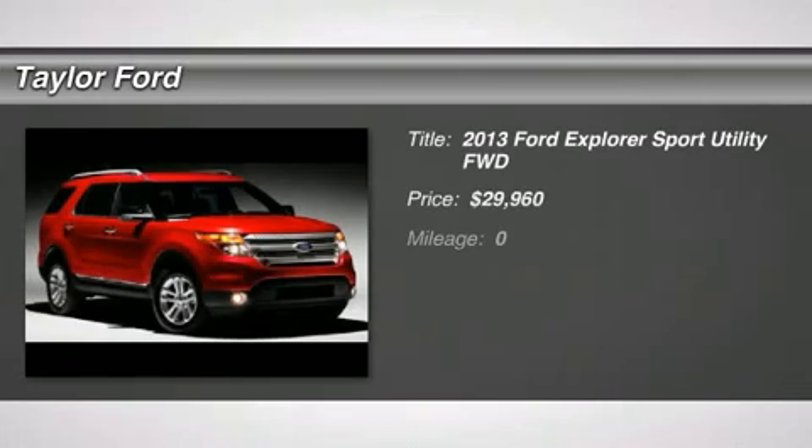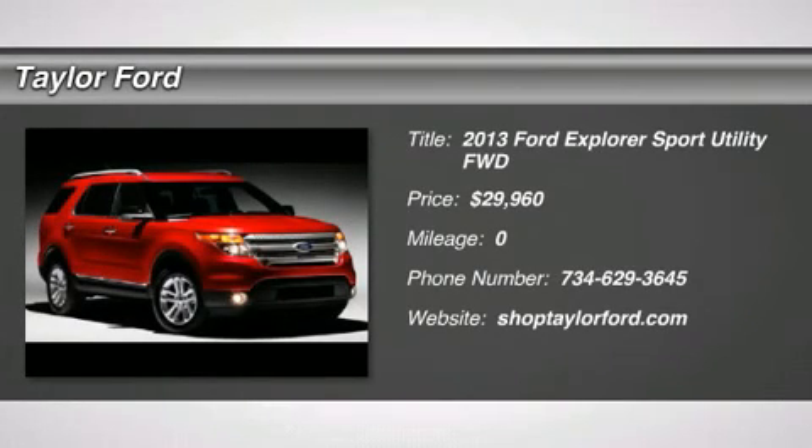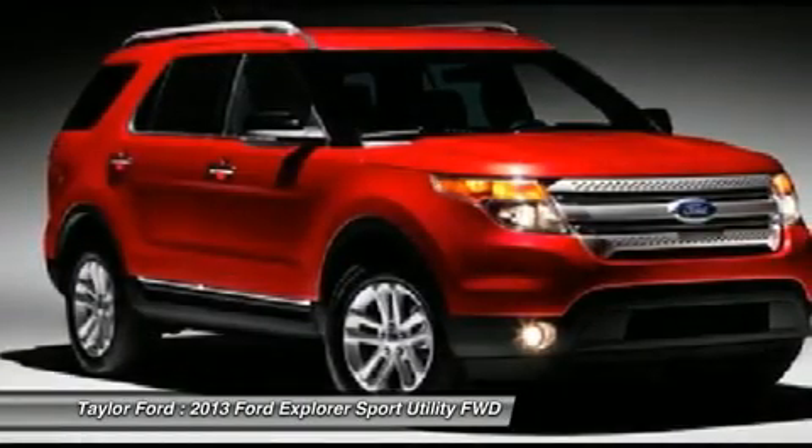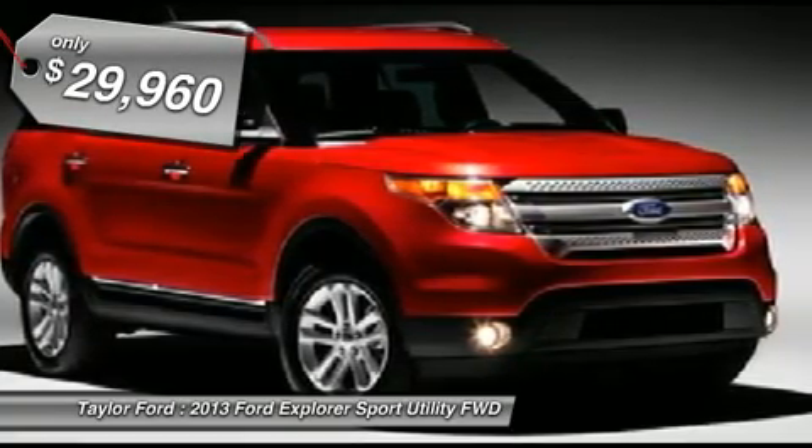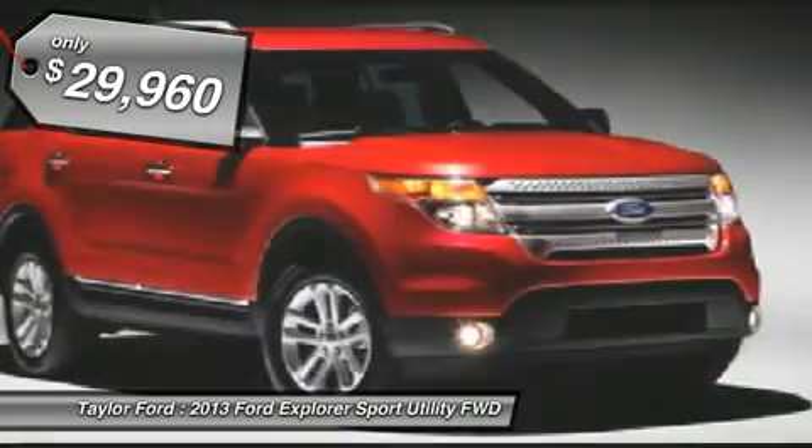The 2013 Ford Explorer. You've got a lot of capabilities to call on in a Ford Explorer. Don't underestimate your choices — and it's priced below $30,000. Here are some of this vehicle's great options.